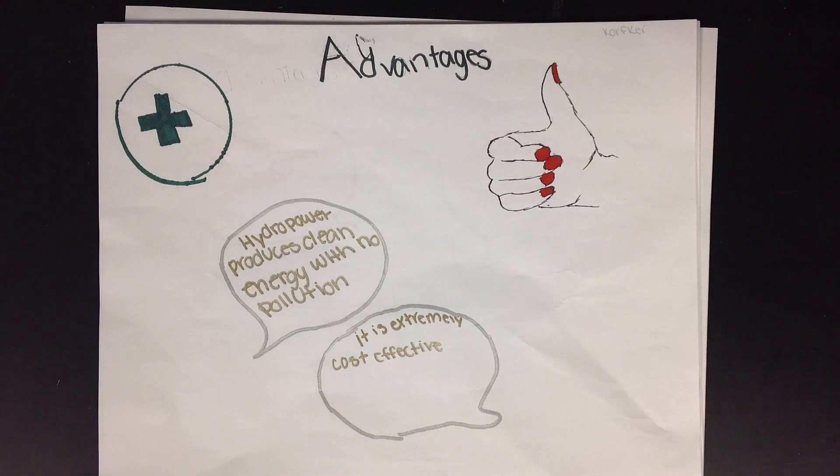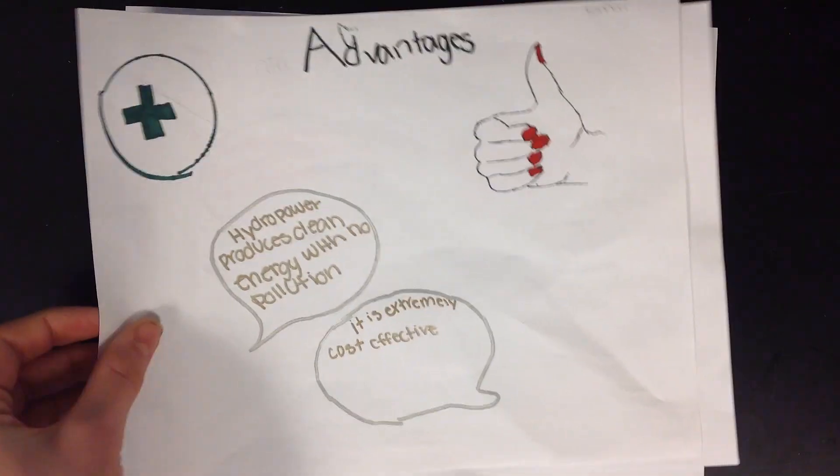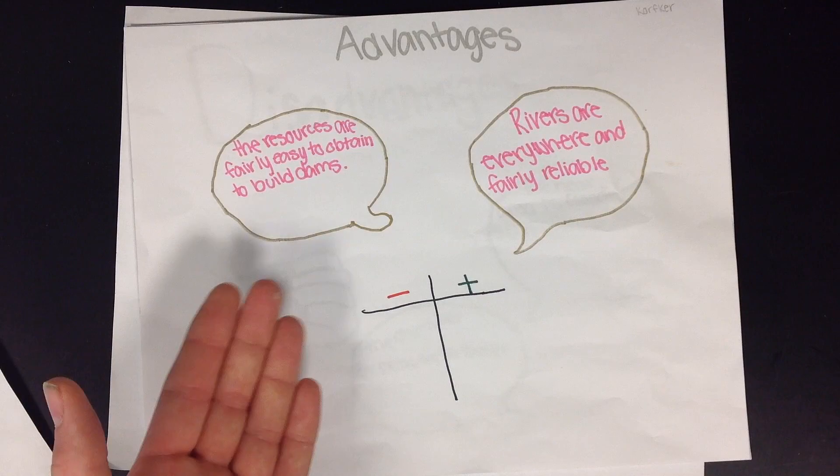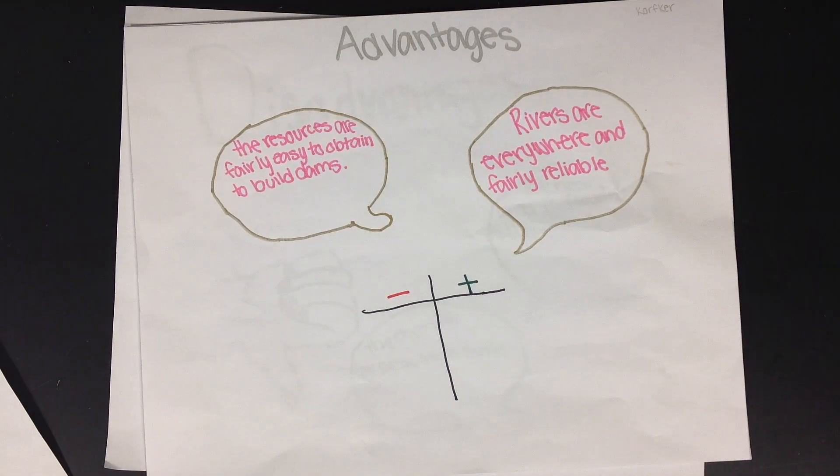Some advantages are it is a natural resource, the water they use is absolutely free, and no greenhouse gases get emitted into our atmosphere. It is extremely cost-effective to power. Hydropower produces clean energy with no pollution. The resources are very easy to obtain to build dams, and rivers are everywhere and very reliable.